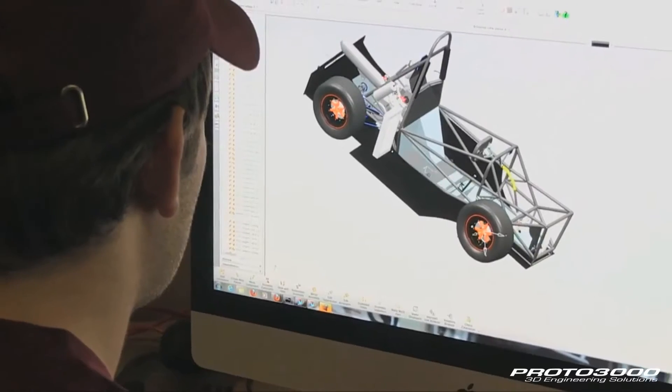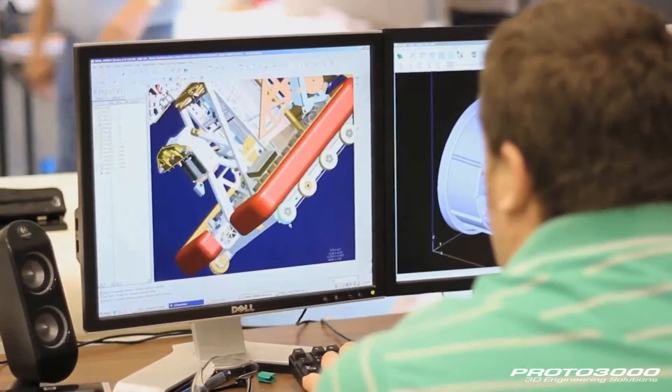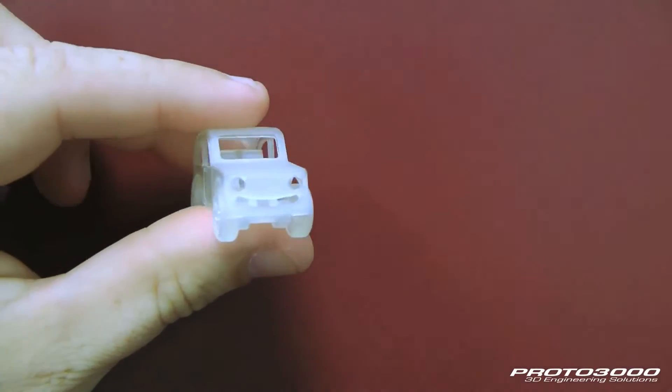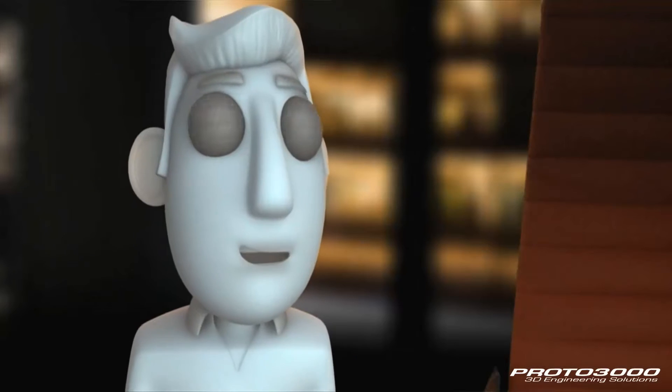This is just a quantum leap forward. It allows us to take what's on the computer screen and turn it into a real-life physical model in a matter of hours. There is very much a wow factor.